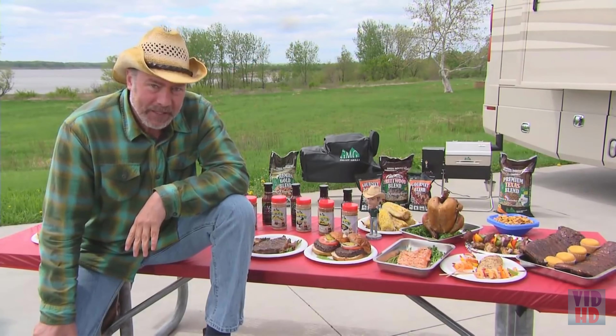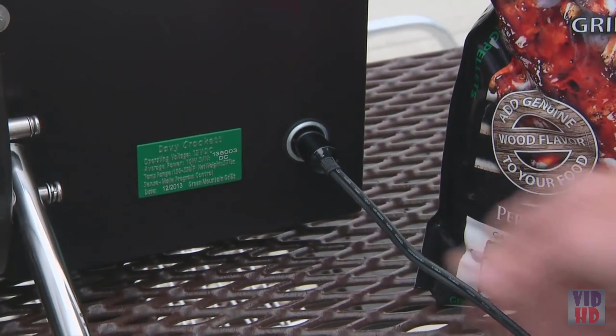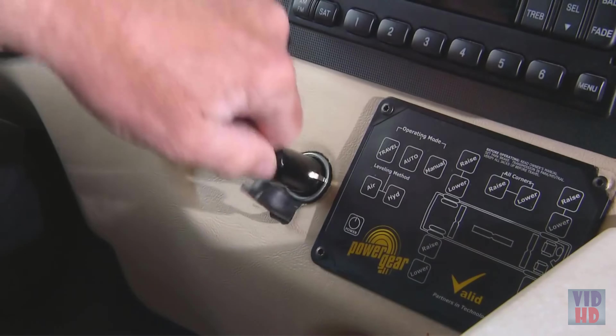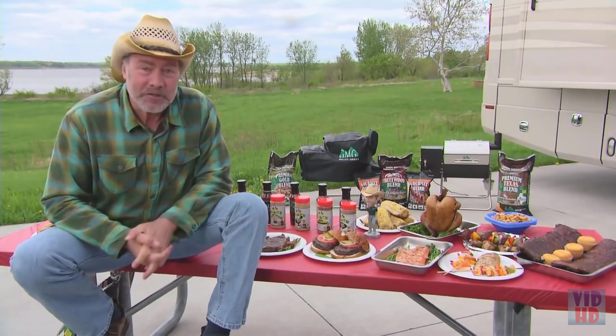This grill comes with three power options: you can plug it into a normal household outlet, you can plug it into your cell phone adapter in your car, or you can hook it up to a 12-volt battery.